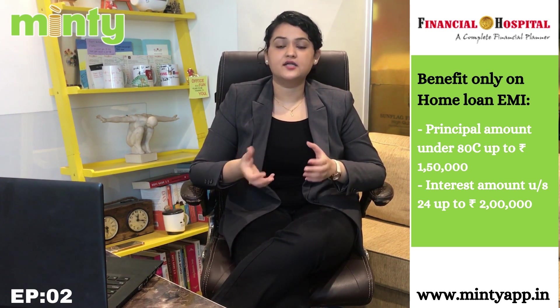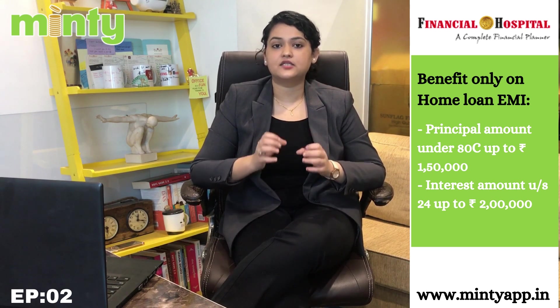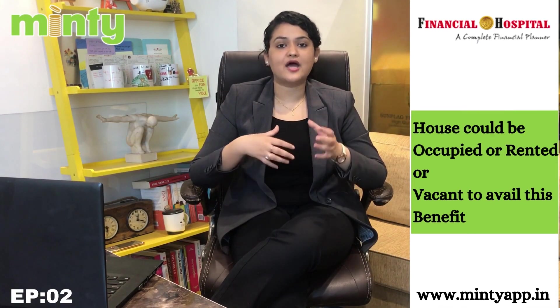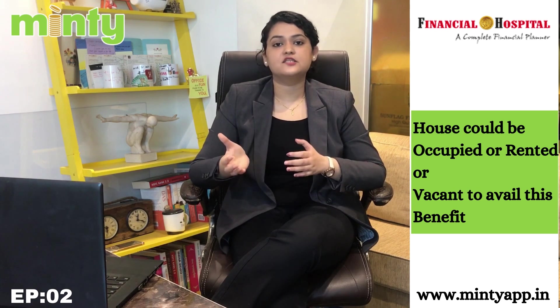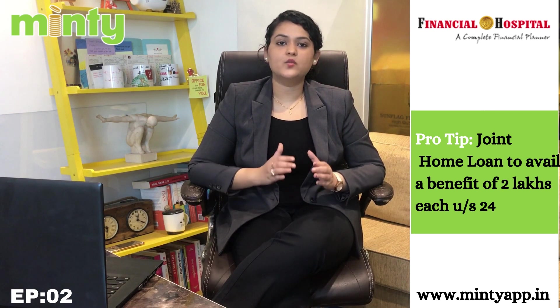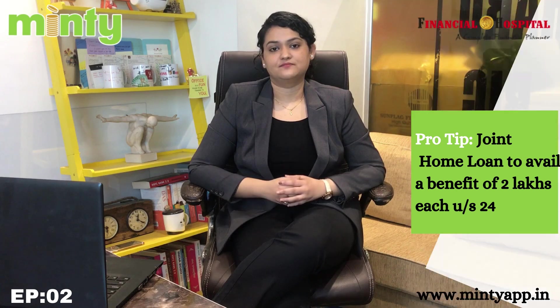On the other hand, the entire amount of interest that you pay in a financial year is also eligible for deduction under Section 24, and the maximum benefit under this section in a financial year is Rs. 2 lakh. Please note that the house could either be occupied by you, or it is vacant, or you have given it on rent — in either of these three cases you can take this benefit. A pro tip: whenever you take a home loan, always take it jointly with your spouse as co-owners. With this, both of you can individually take the benefit of Rs. 2 lakh for the interest paid.